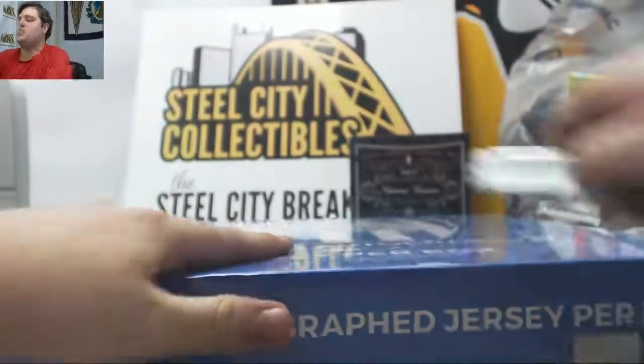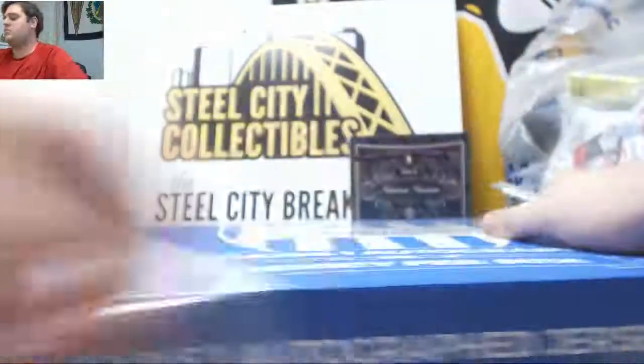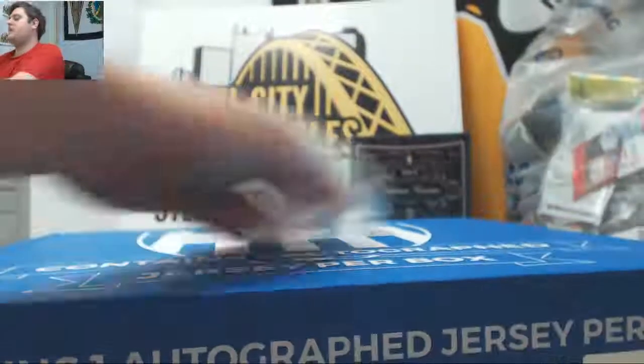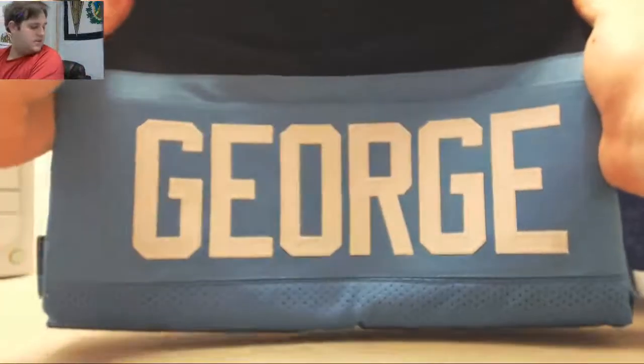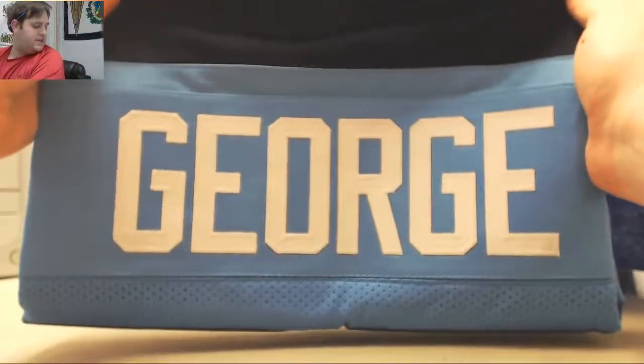Let's see where the jersey is going. This is box break number 59 — number two of the Premier Players random division break is coming up, and number three of that is already up as well. What do we got? Goes to the Tennessee Titans — Eddie George, another nice one.